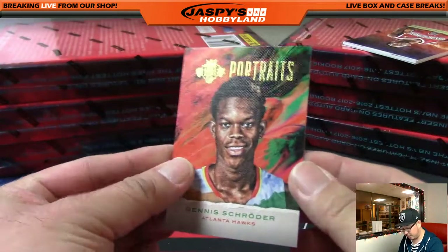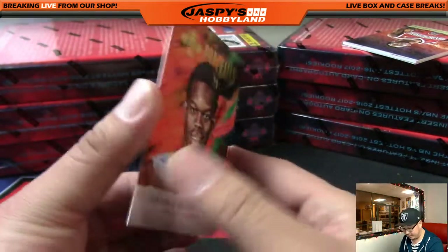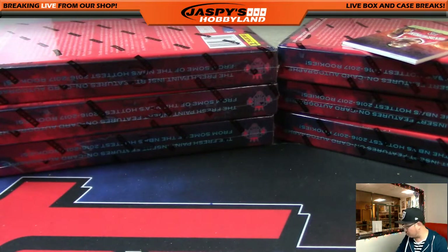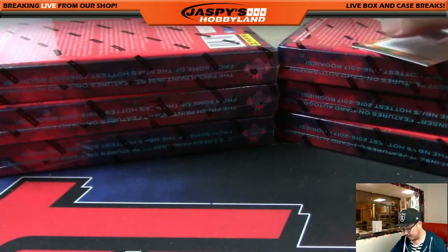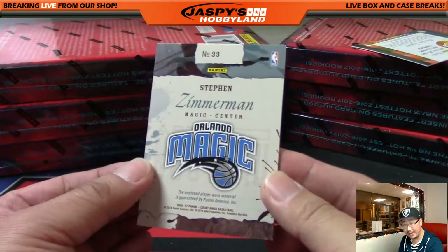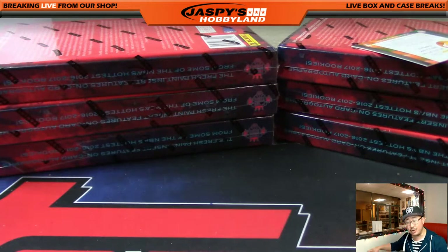Dennis Schroeder is your Portraits card — 35 out of 175 for the Hawks — that insert going to Mike Rose. The Answer, Allen Iverson. And we've got Steven Zimmerman, two-color patch for the Orlando Magic. Magic going to Andrew H., Andrew Heerman.